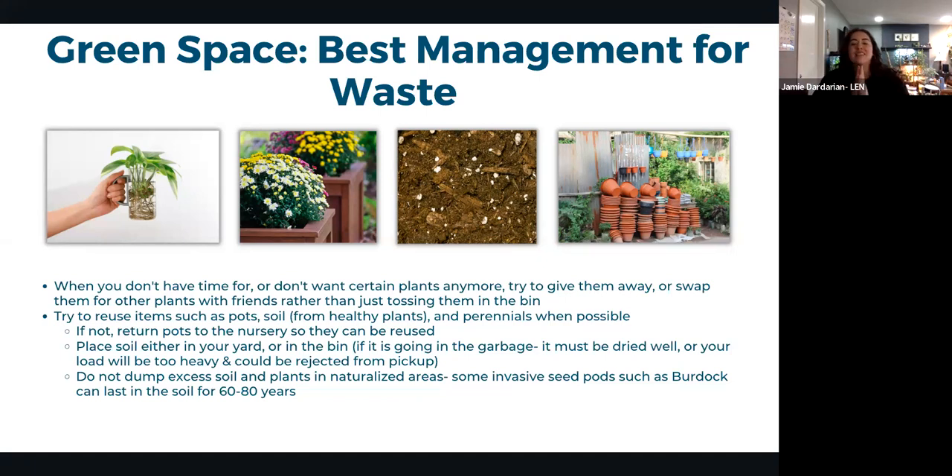Never dump soil or plants in naturalized areas. Seed pods like burdock can remain viable for 60–80 years, meaning you could inadvertently introduce an invasive species outbreak without ever knowing. Simply keeping soil and plants out of natural areas prevents this risk entirely.